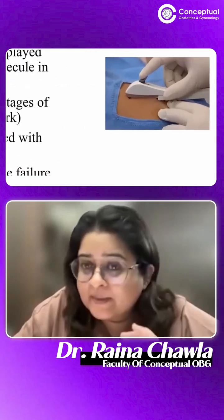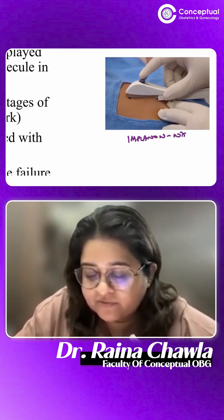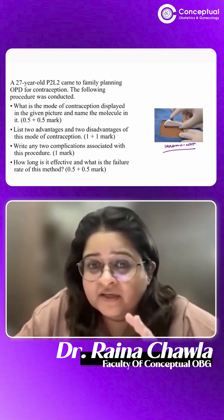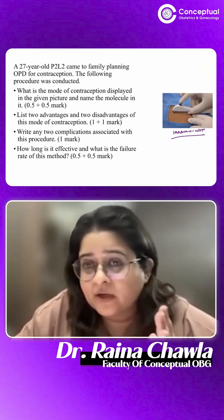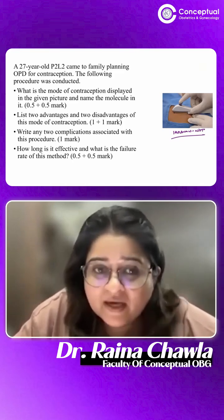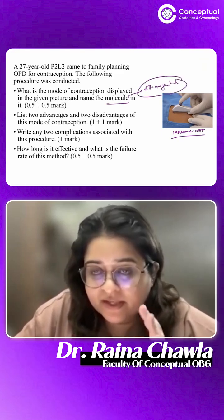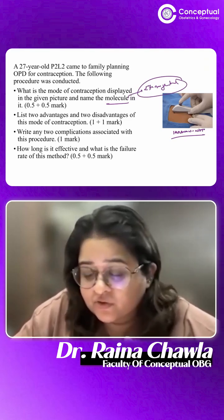The next question is about the Implanon NXT. It is not as of now universally available, but it's available in some centers — in Delhi, two or three medical colleges have it. In different parts of India it's being started as a pilot project, hopefully coming in a big way soon. The Implanon NXT is an implant whose molecule is etonogestrel. List two advantages and two disadvantages of this mode of contraception.